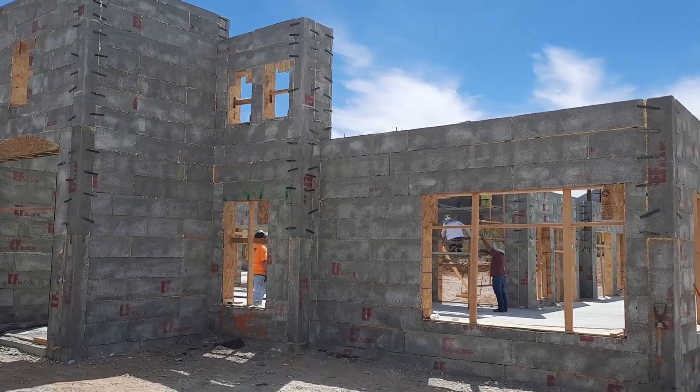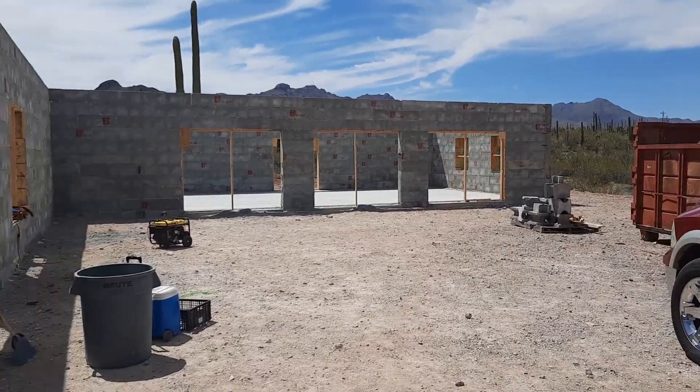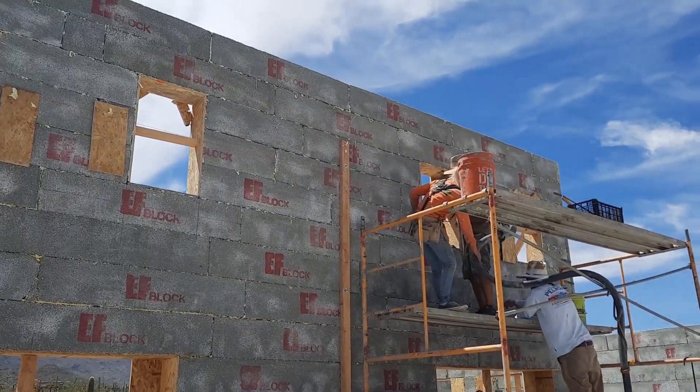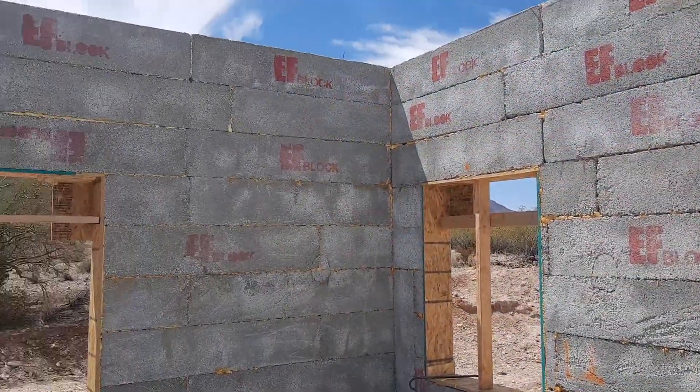We're doing the final pour now. 31 yards today. It's a little windy. 16-foot high walls there and then 10-foot everywhere else. This is a big house here. Nice clean job.